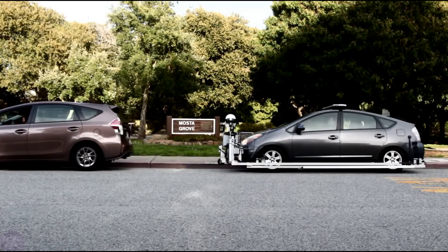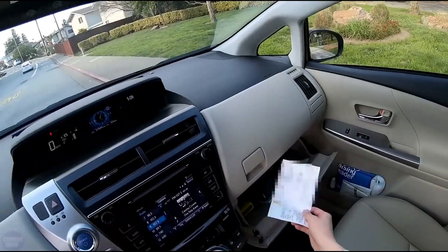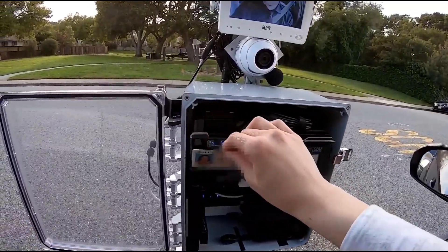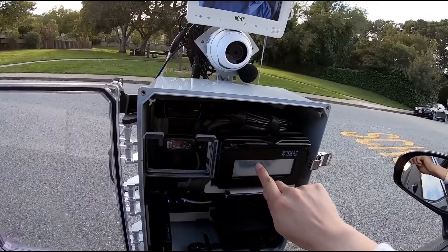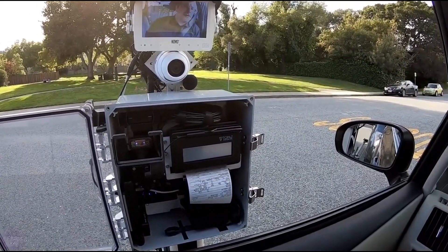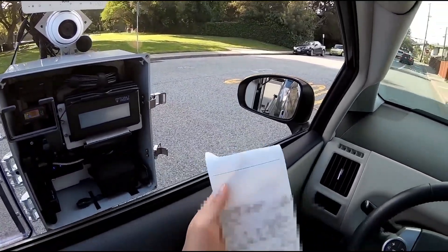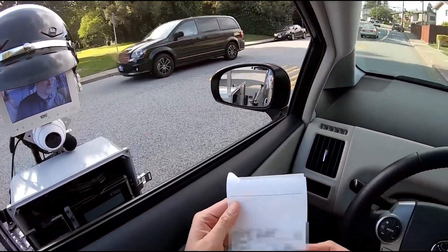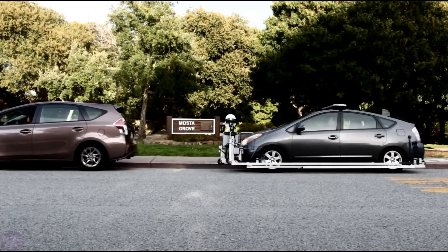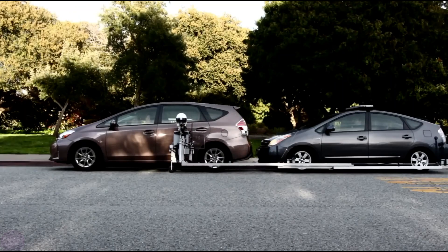A spiked strip automatically deploys in front of the rear wheels of the stopped vehicle, preventing it from driving away until the traffic stop is completed. This innovative approach not only enhances convenience and safety for officers and drivers but also helps prevent potential accidents. With GOET by their side, law enforcement can carry out their duties with confidence, knowing they have the support they need to keep everyone safe. Welcome to the future of policing, where technology works hand in hand with human expertise to create a safer and more connected community.